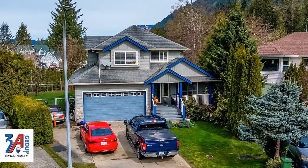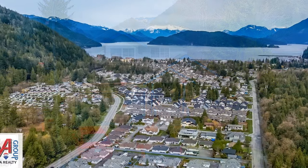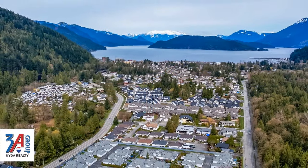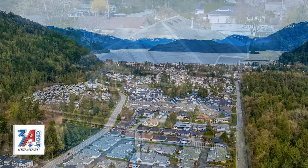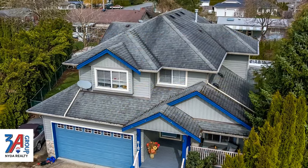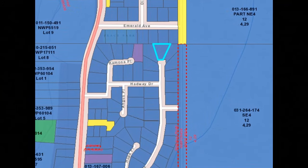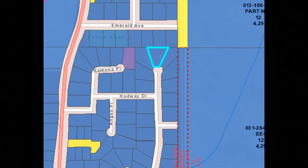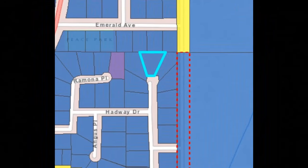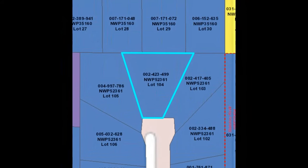Tranquility and comfort and a great location awaits you in Harrison Hot Springs. Let's take a look at this charming four-bedroom, three-bathroom contemporary home at 815 Ming Crescent, located at the end of a quiet cul-de-sac. This property is a quarter-acre in size and the home itself features over 2,100 square feet.